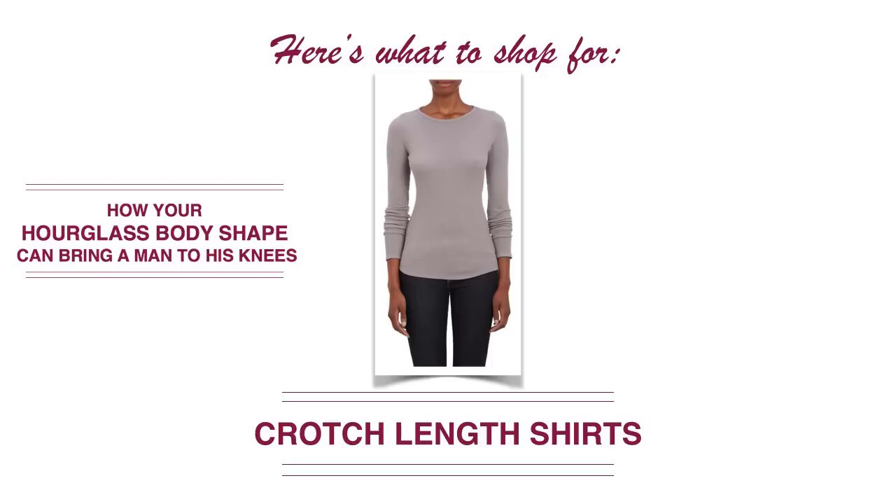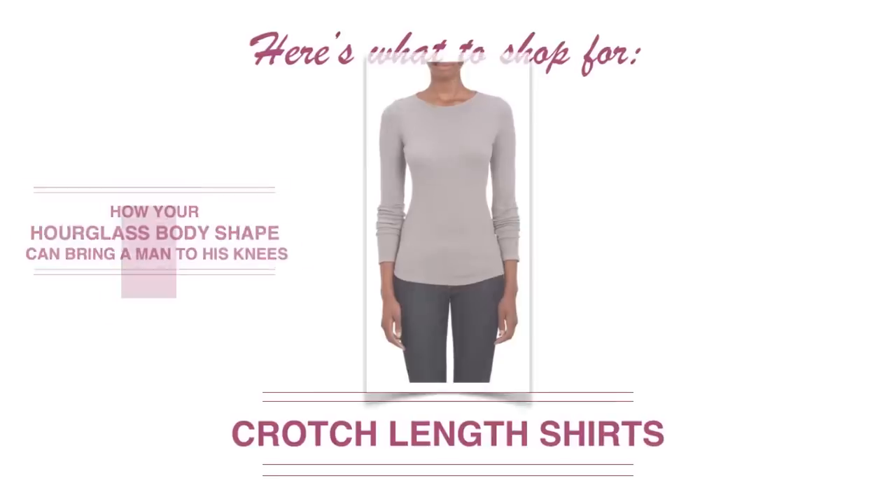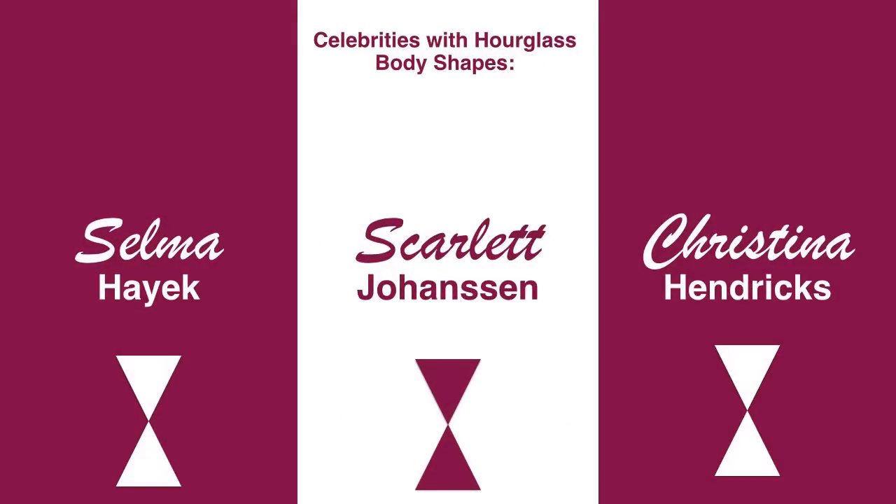If you are an hourglass and you're looking for celebrities with hourglass body shapes to use as a style reference, here are a couple: Salma Hayek, Scarlett Johansson, and Christina Hendricks — all of them are hourglass body shapes. You can look to these celebrities to get a sense of what will work on your body. These women are continually celebrated for their curves.